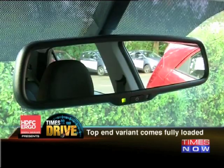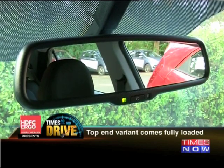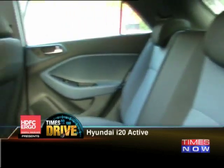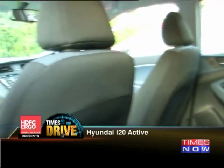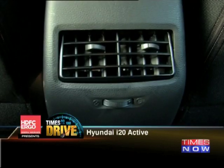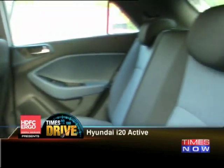Another cool feature is the parking display inside the rearview mirror. Space inside the Active also remains unchanged from the Elite, as this car will fit five somewhat comfortably, though the back can get a little tight on headroom because of the slope of the roof. The rear seats do get an AC vent, but what is missing is the armrest in the center.